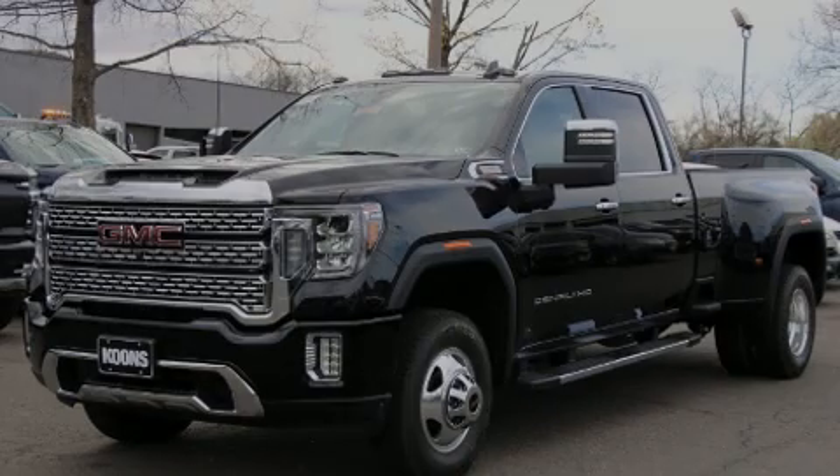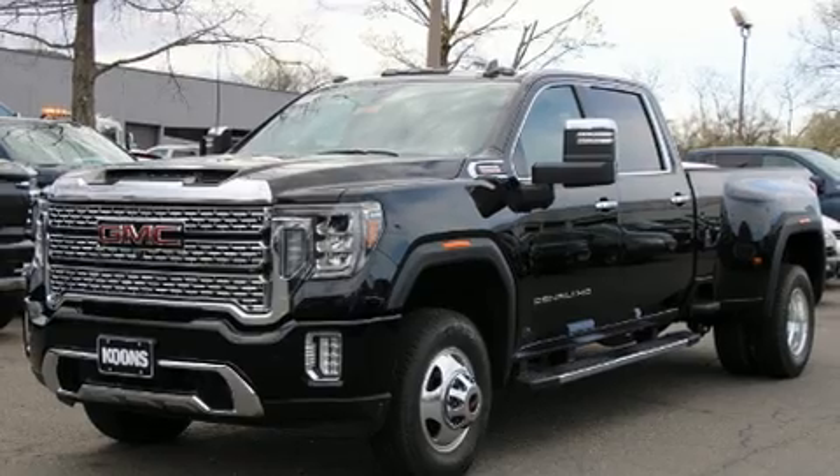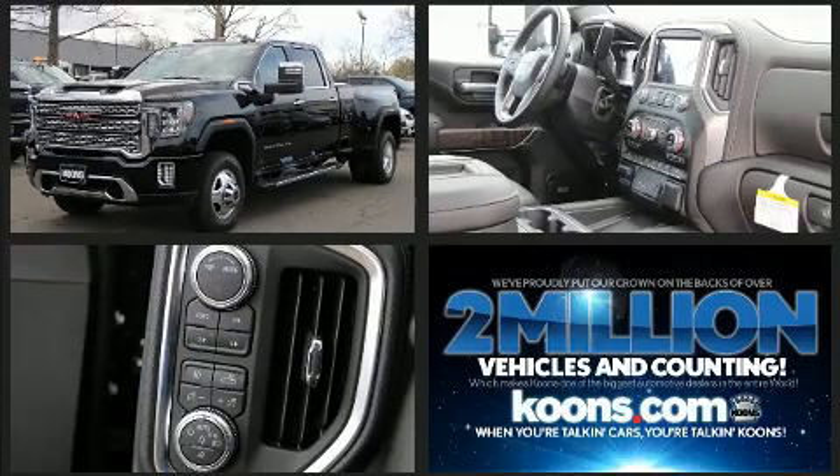Outstanding design defines the 2020 GMC Sierra 3500 HD. This four-door, five-passenger truck is ready to drive off the showroom floor.